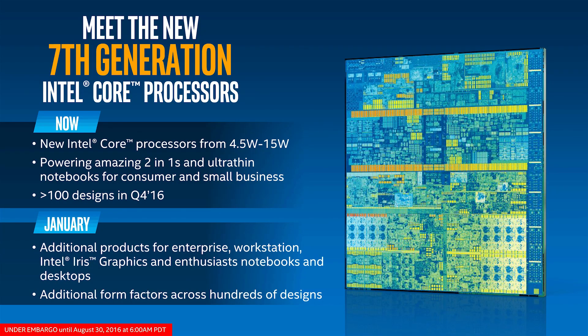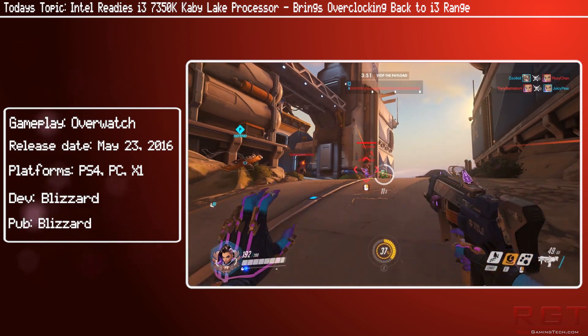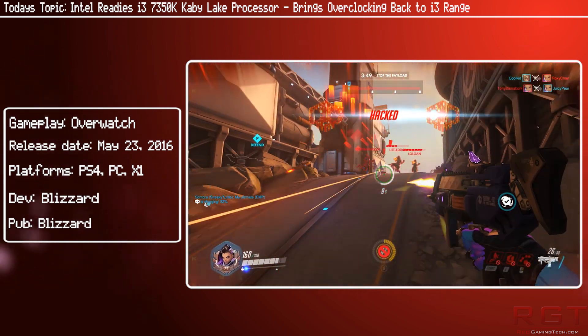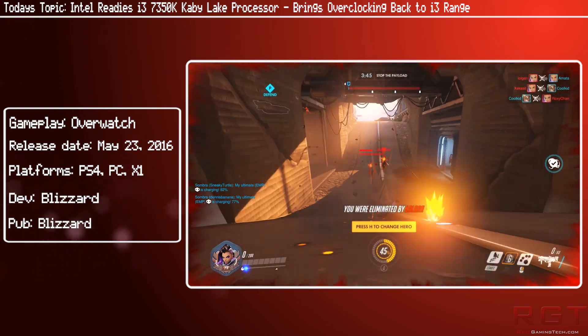As for pricing, it's suggested to be around $150 to $180 US, which is pretty decent for entry-level users who also want the capability of overclocking. There are also suggestions that the processor will be a dual-core variant with four threads.